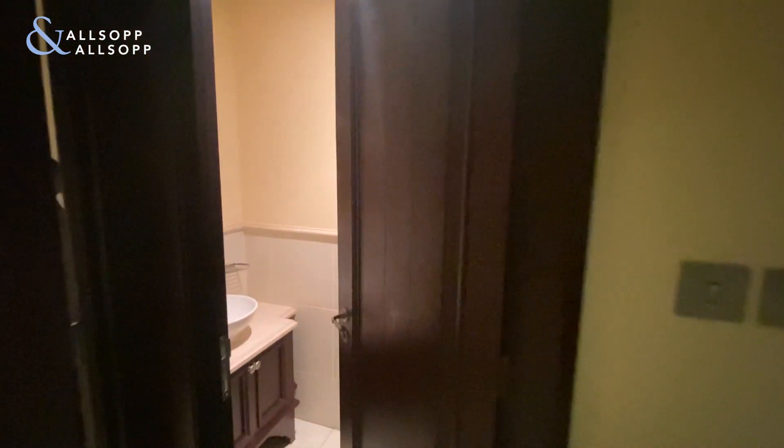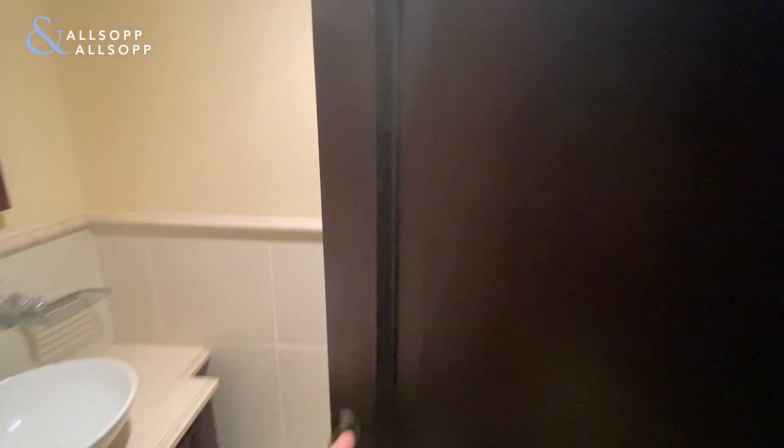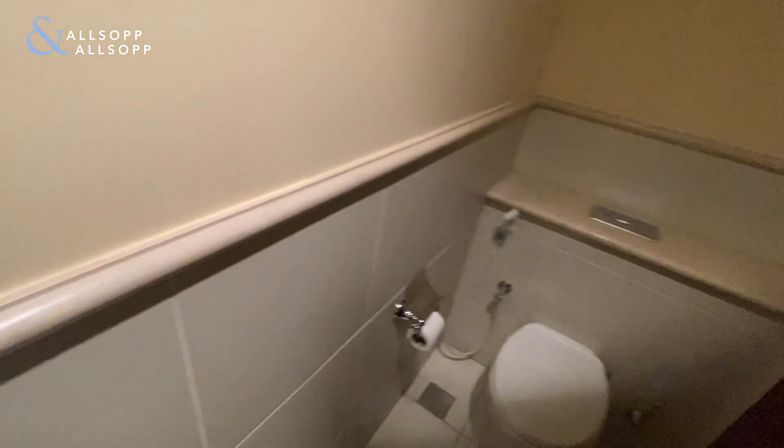Hi, this is Robert from Allsop and Allsop Real Estate. Just want to give you a quick virtual tour of this one bedroom plus study that we have available within Zafran in Alltown.